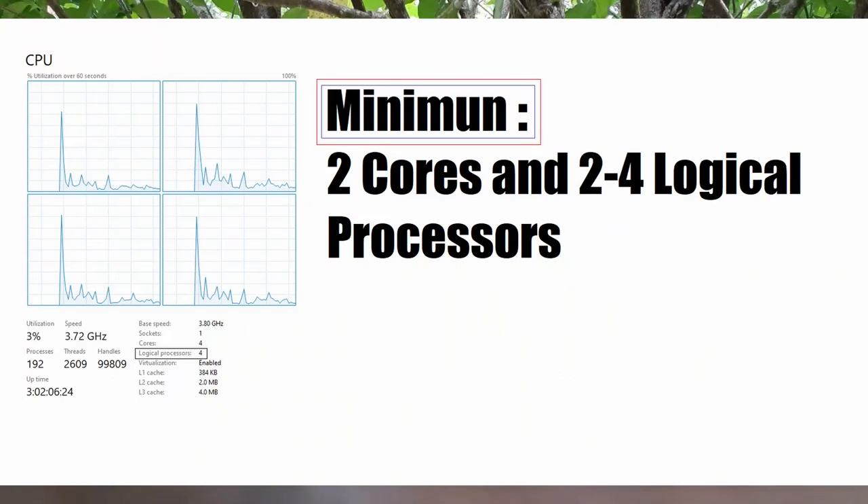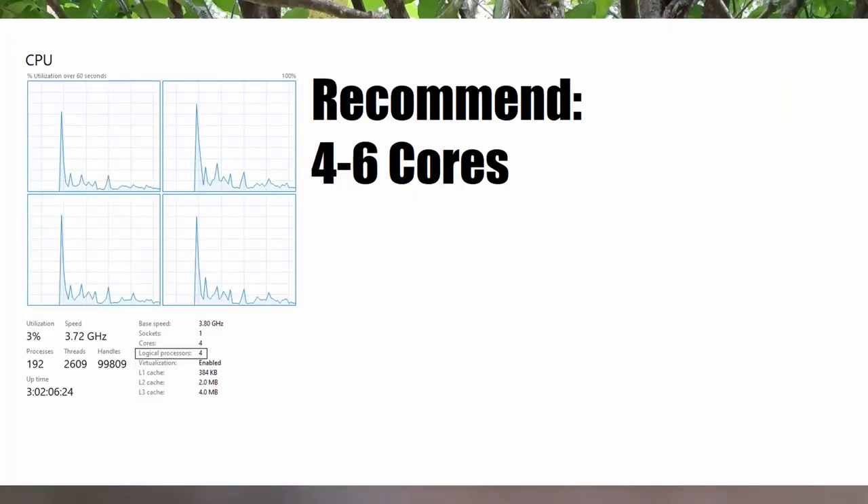So the first stop on this list is processors. We want to discuss what processors are and the types of processors that we need in our laptop as a university, college, or high school primary student. The processor is the crucial part of the computer which carries out the instructions. In this day and age, the minimum amount of cores your laptop processor should have should be four. There are some exceptions because you do have some dual cores — two cores — which have four logical processors, which act as if it's a four-core processor.